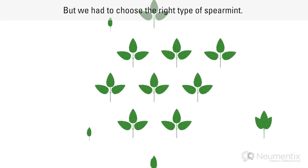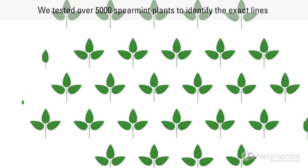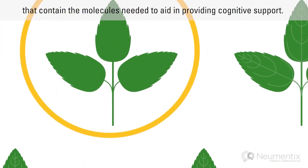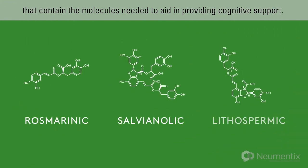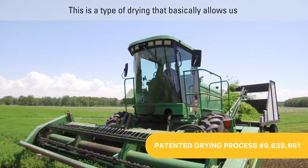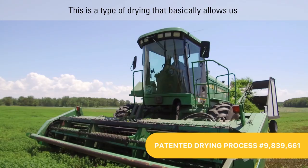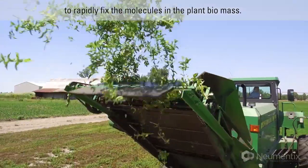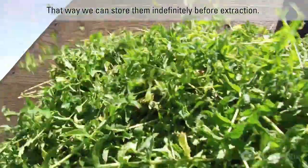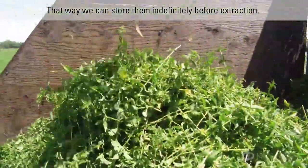But we had to choose the right type of spearmint. We tested over 5,000 spearmint plants to identify the exact lines that contain the molecules needed to aid in providing cognitive support. So we had to develop a new type of drying process — a type of drying that basically allows us to rapidly fix the molecules in the plant biomass, so we can store them indefinitely before extraction.